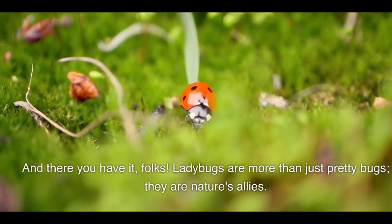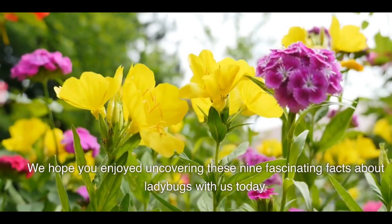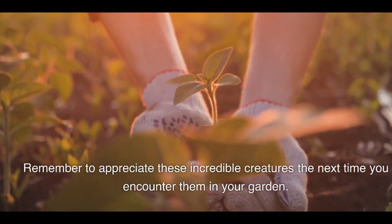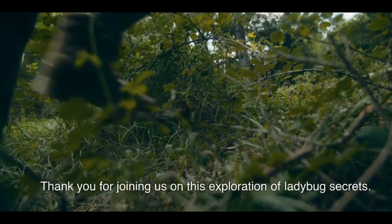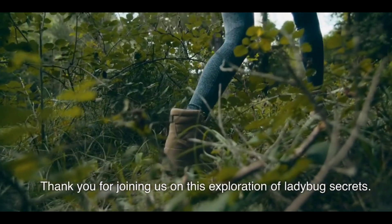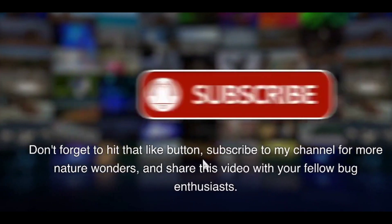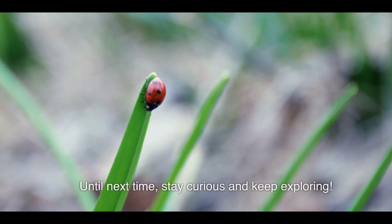And there you have it, folks — ladybugs are more than just pretty bugs, they are nature's allies. We hope you enjoyed uncovering these nine fascinating facts about ladybugs with us today. Remember to appreciate these incredible creatures the next time you encounter them in your garden. Thank you for joining us — don't forget to hit that like button, subscribe to my channel for more nature wonders, and share this video with your fellow bug enthusiasts. Until next time, stay curious and keep exploring!